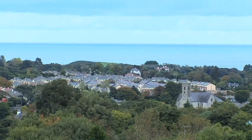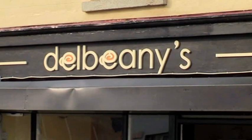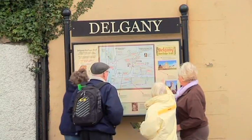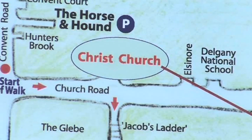Many visitors to Delgany start exploring this wonderful area by taking the Delgany Heritage Trail. The trail starts outside the Wicklow Arms, going south towards Christchurch. Let's give you a glimpse of what you will see during the walk.